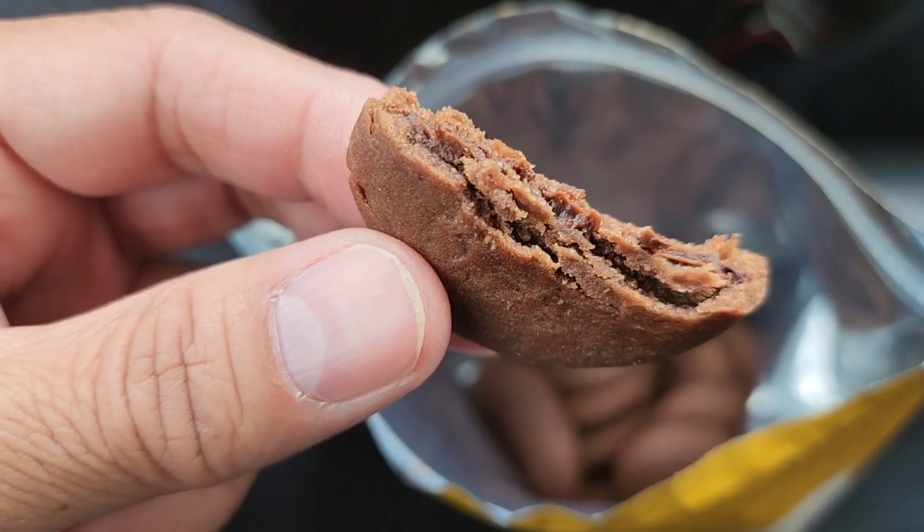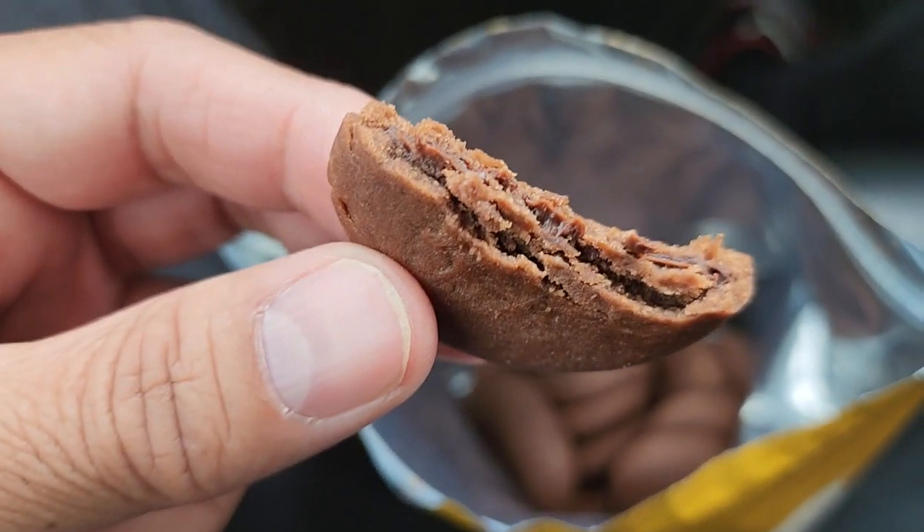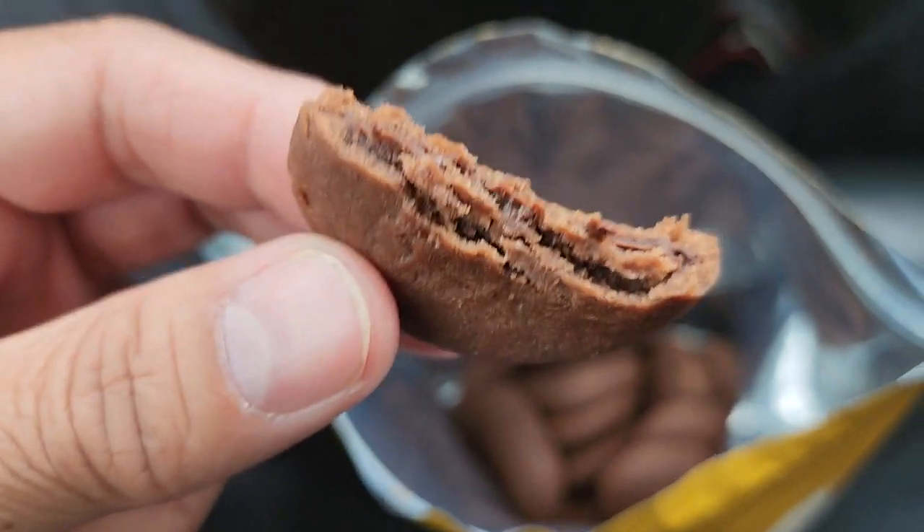It's a heavier chocolate taste than American-style cookies and chocolate. So maybe that's the real chocolate part of it.